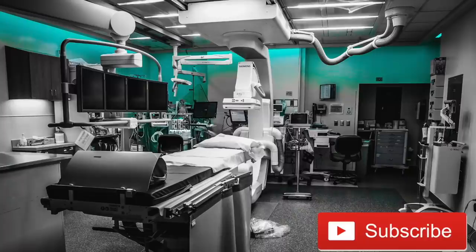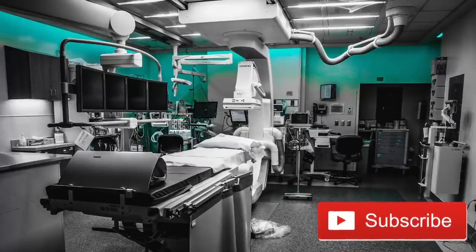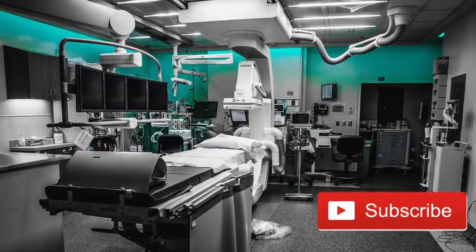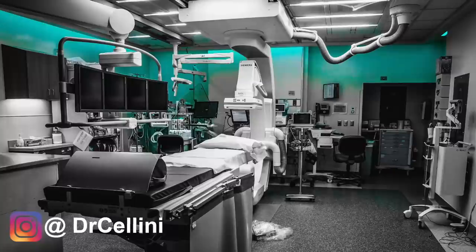That is it for me today. I just wanted to tell you all about my experience in the surgical ICU. As always, make sure you smash that like and subscribe button and follow me on Instagram if you don't already. Leave a comment below and turn on post notifications because I respond to those comments first. I'll see you all on the next video. Bye-bye.